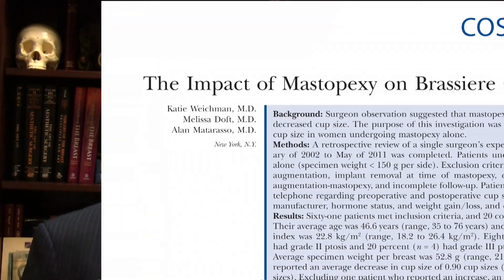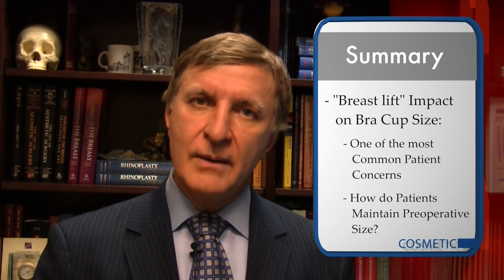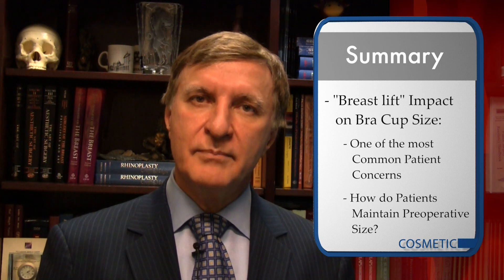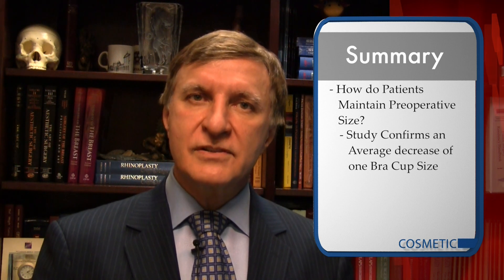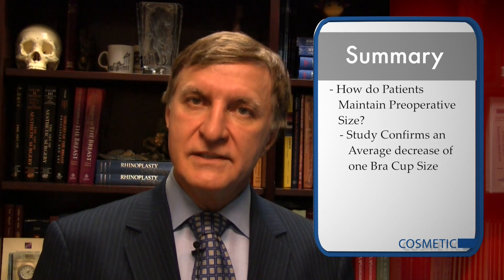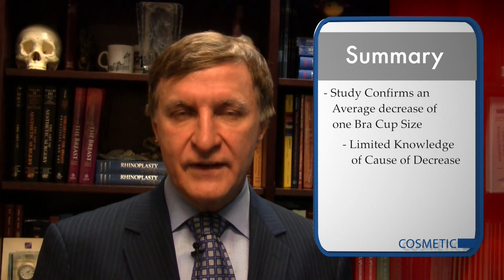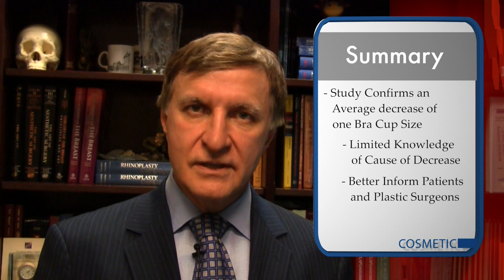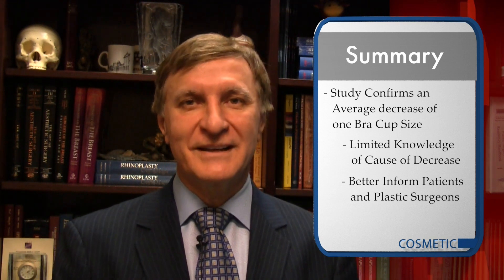First, how do breast reshaping techniques or lifts directly affect a patient's bra cup size? This is a very important question and one of the most common concerns for breast lift patients — how do they maintain their preoperative breast size but look fuller and better? This study confirms that on average, the procedure decreases a patient's bra size by at least a full cup, but it enhances their shape and contour. Few studies have identified the causes of this decrease, but we can share this information so patients and plastic surgeons can be fully informed.